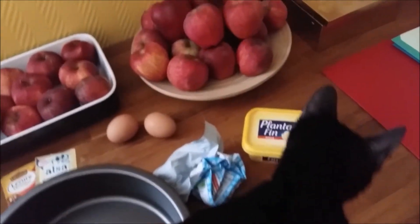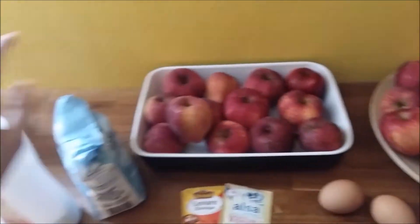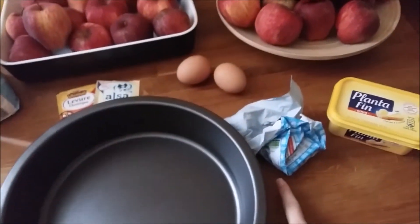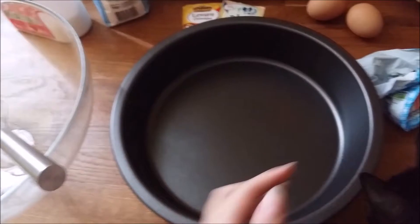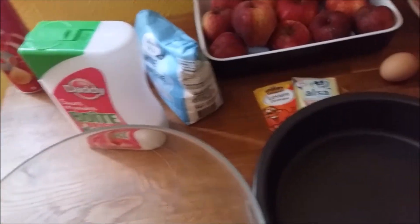Je vais désormais faire mon gâteau aux pommes, et pour ça le chat c'est facultatif. Vous avez besoin de 2 pommes, de sucre, de farine, de la levure, du sucre vanillé, de 2 œufs, du beurre fondu à mettre dedans et du beurre également pour mettre dans le fond de votre plat. Si vous voulez la recette précisément je pourrais vous la donner, mais en attendant voilà, c'est tout ce que vous avez besoin niveau ingrédients.